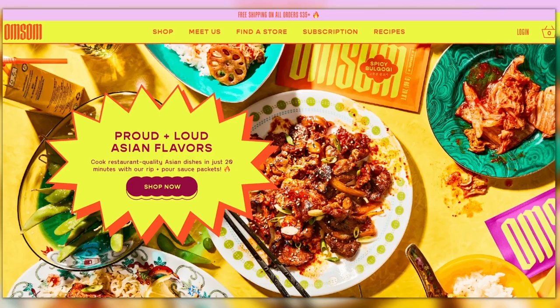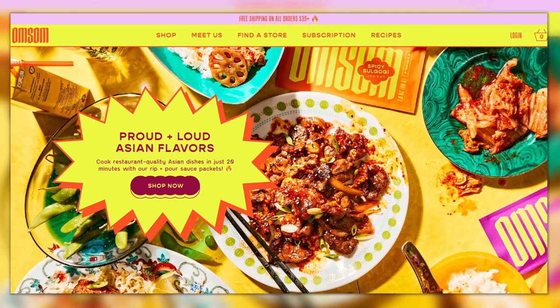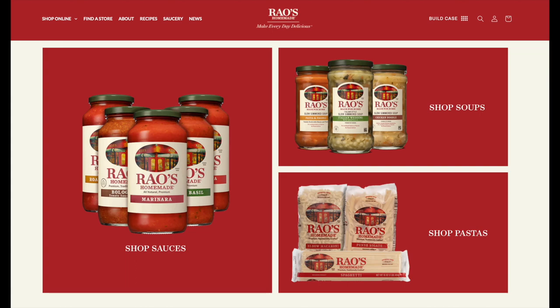A couple of quick shoutouts: Omsom, which is a woman-owned, Asian-owned brand that's very pro-MSG, which I love. These are sauce starters from different East Asian and Southeast Asian cuisines — so delicious and easy to add to a stir fry. And also Rao's — this is my partner's favorite. It's honestly kind of a splurge because you can find less expensive sauces in that same area of the grocery store, but he really likes the flavor, I don't have to doctor it up, and the jar is big enough we can make multiple meals out of a single purchase.